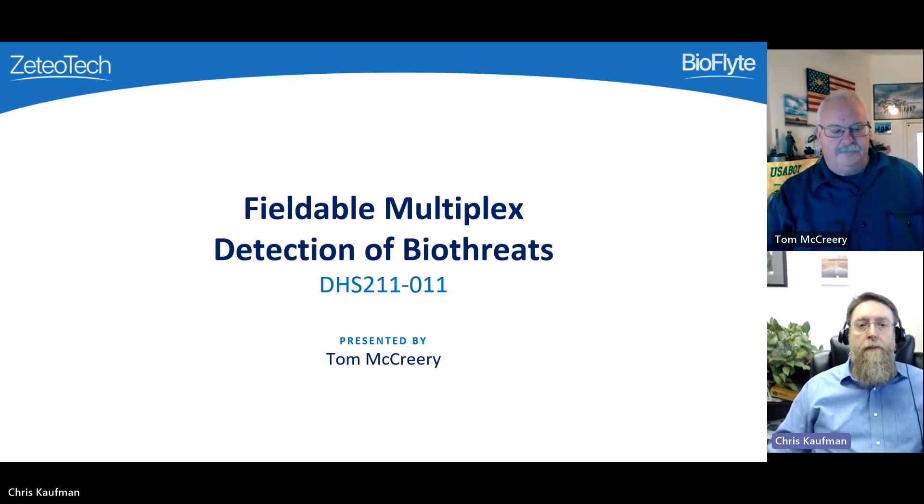Our first speaker today is Tom McCreary from Zeteo Tech, speaking to fieldable multiplex detection of biothreats.